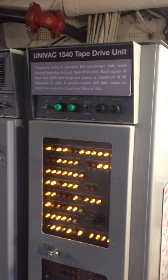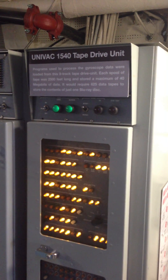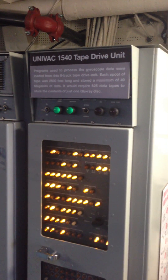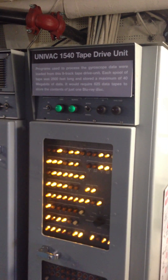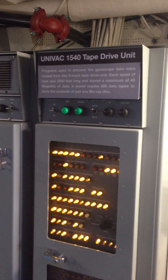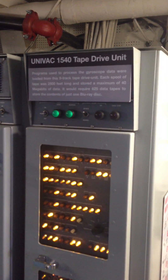Programs used to process the gyroscope data were loaded from this 9-track tape drive unit. Each spool of tape was 2,500 feet long and stored a maximum of 40 megabits of data. It would require 625 data tapes to store the contents of just one Blu-ray disc.